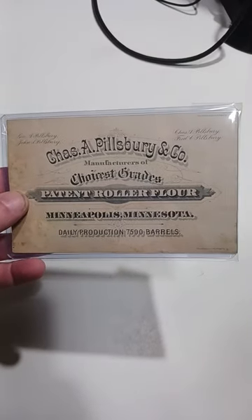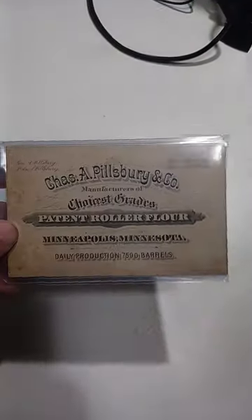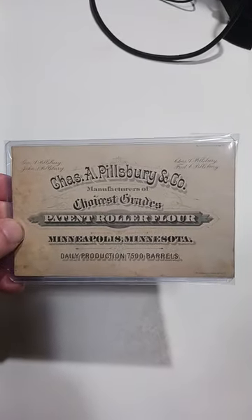Here's a pretty good sale. Here's a Charles A. Pillsbury & Company trade card. It dates to about the late 1870s, early 1880s.